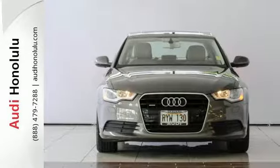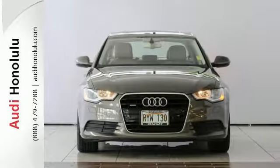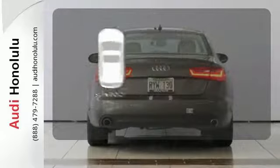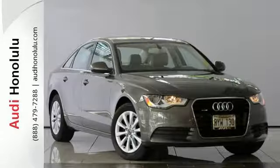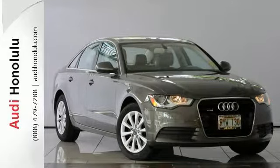With the touch of a button, the power moonroof will expose you to the great outdoors. The sunroof gives you fresh air for your drive. Get behind the wheel of this dazzling Audi today when you come in for a test drive.